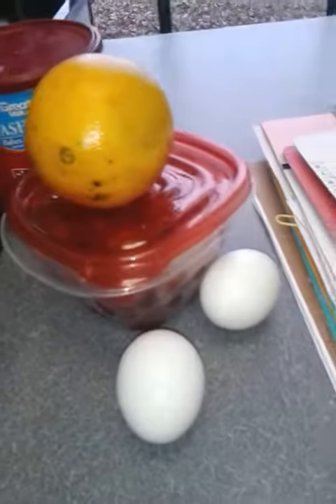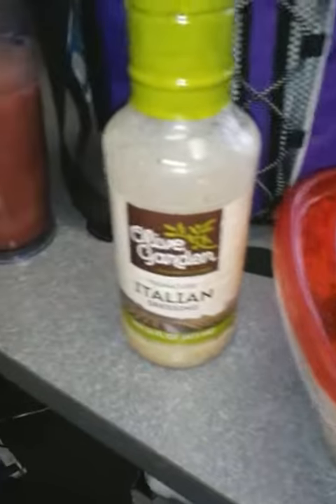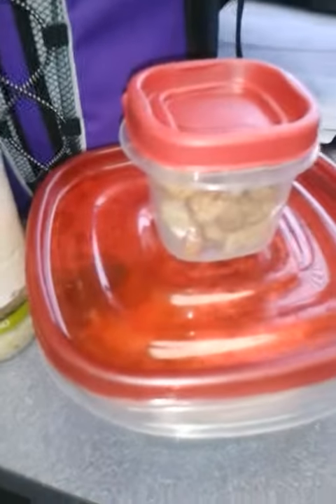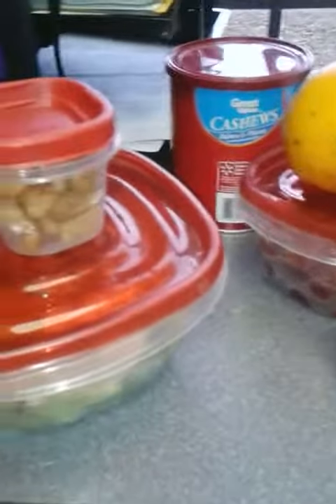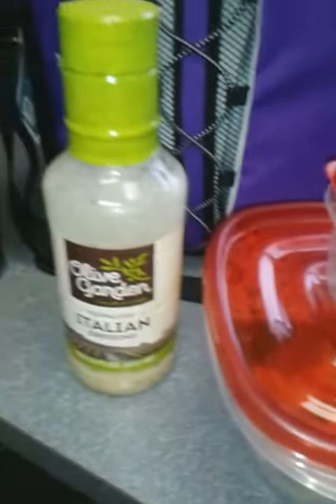So that's just what a typical day at work looks like: I have my breakfast, I have some lunch, and I have some snacks. Those are some ideas that you may want to use, because if you don't plan ahead you plan to fail.